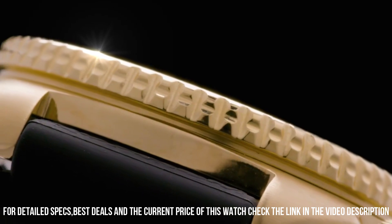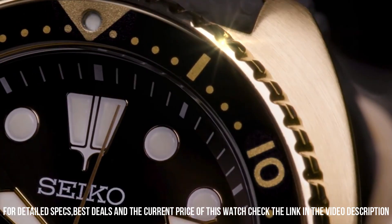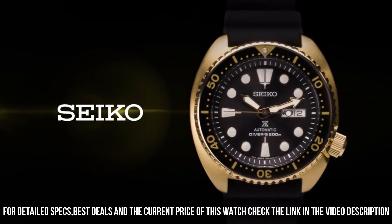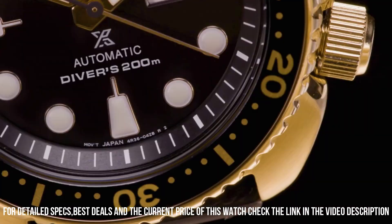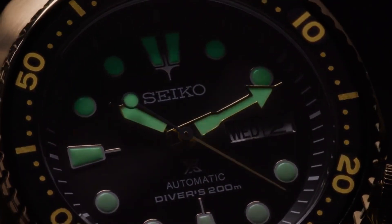It could easily pass for something three times the price. 41-hour power reserve, automatic self-wind movement, case diameter 45mm, diver's 200m/660ft rating. Suitable for high-impact water sports and scuba diving at depths not requiring mixed gas. Item weight 3.8 ounces.